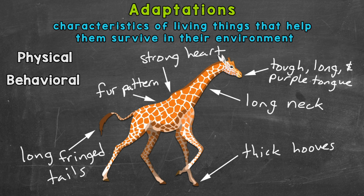Now let's move on to behavioral adaptations. Behaviors or actions that something takes in order to survive in its environment are called behavioral adaptations. Let's go through a couple of behavioral adaptations of giraffes.